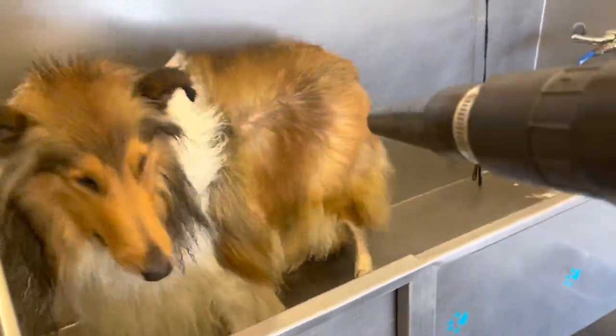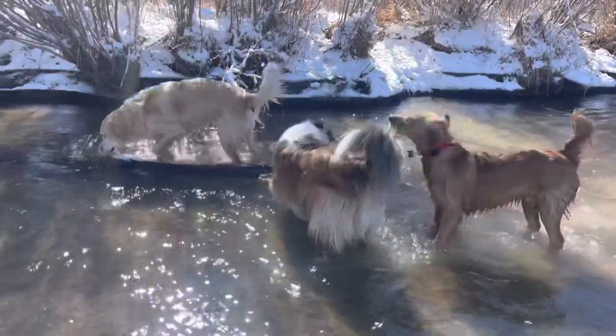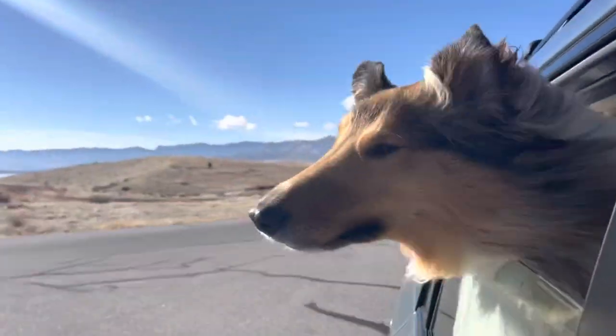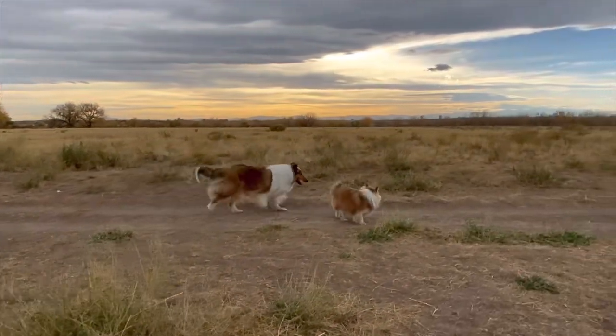That's a quick introduction to the rough collie. We hope this has been helpful. We have many videos of our rough collie on YouTube, and there are lots of other videos on YouTube about rough collies that you should watch for a better understanding. Any questions at all, please don't hesitate to ask.